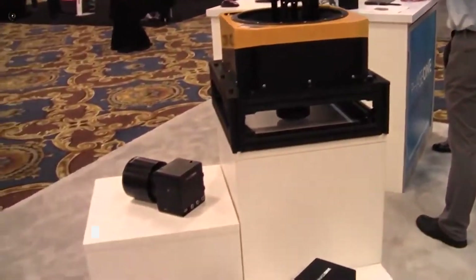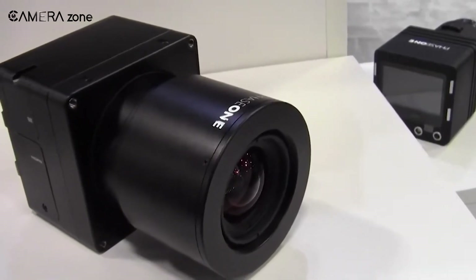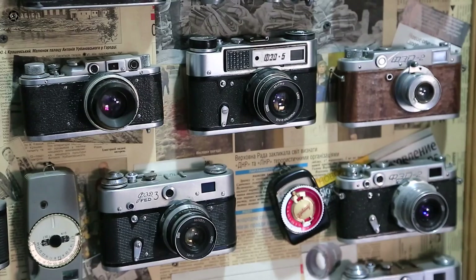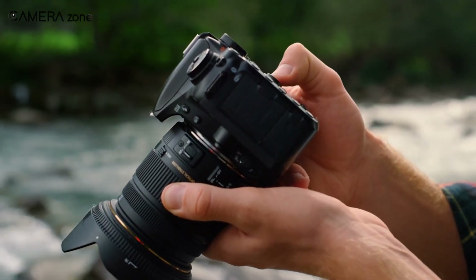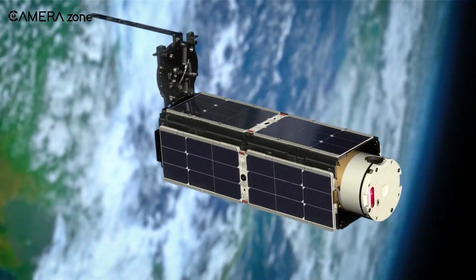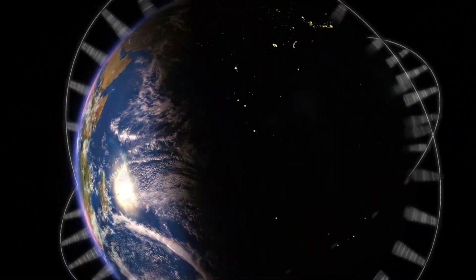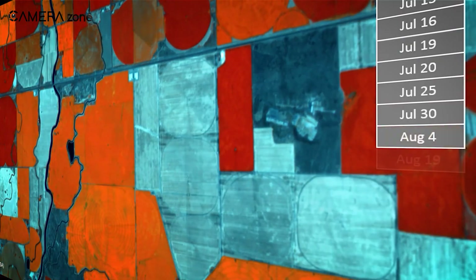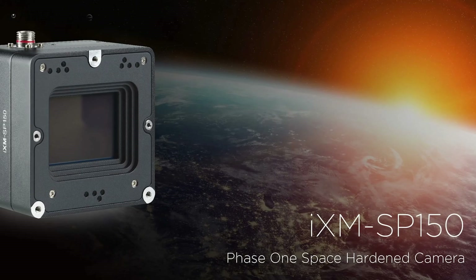That's all possible because of space-hardened cameras like those from Phase One. This company isn't just another name in the camera industry — it's known for producing some of the most advanced, high-end camera systems available. While many companies stick to traditional photography, Phase One has stepped into space imaging technology. This marks a significant leap from their already impressive portfolio, pushing the boundaries of what's possible in satellite imaging. That brings us to one of their standout space cameras: the IXM SP-150.